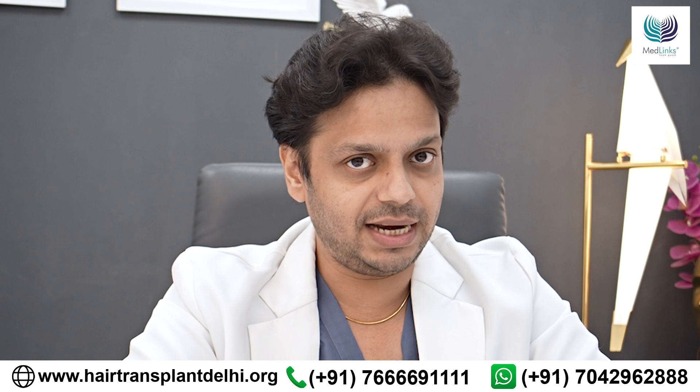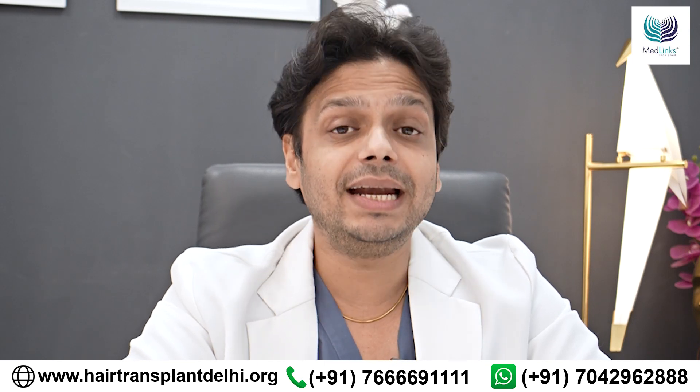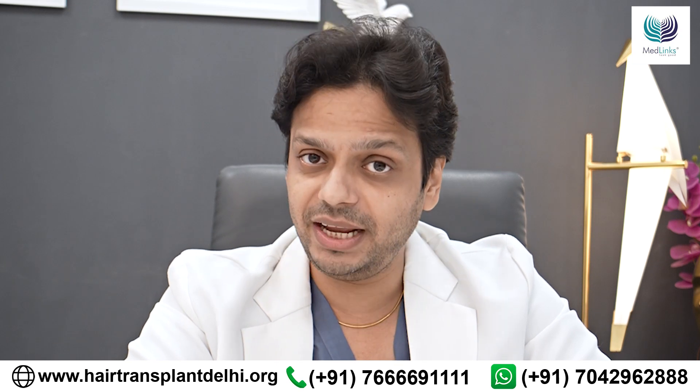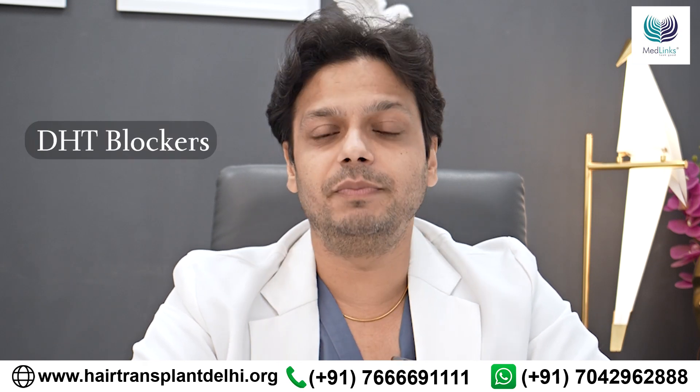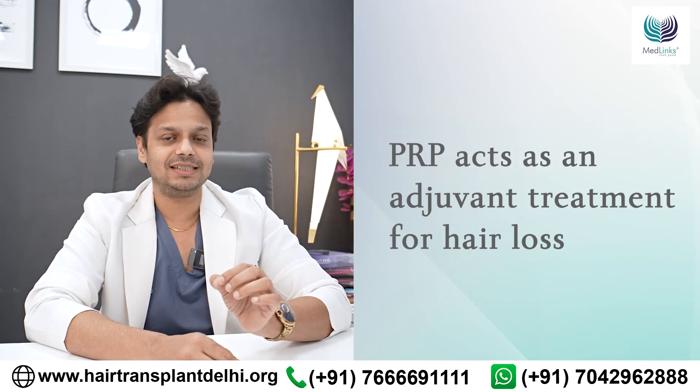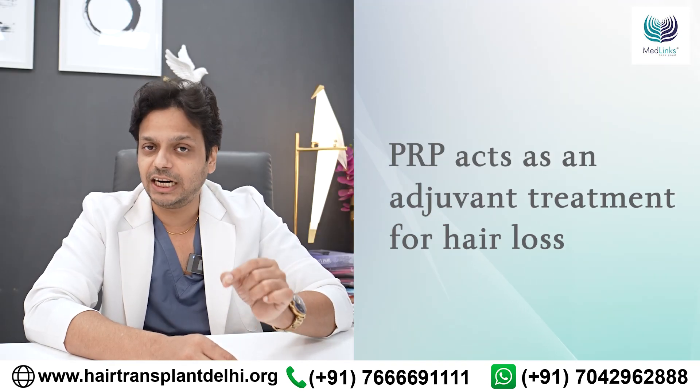The thing we have to understand is this is not the main treatment in most of our patients. The main treatment remains DHT blockers, minoxidil, and hair transplant for baldness. PRP acts as a support system, as an adjuvant.